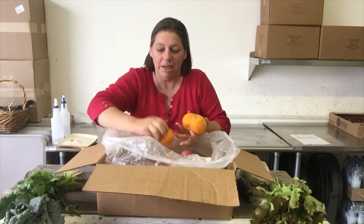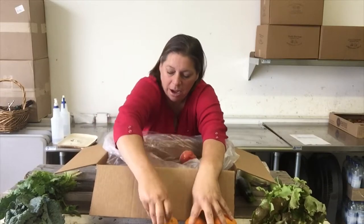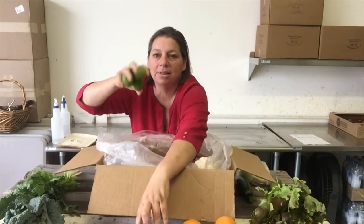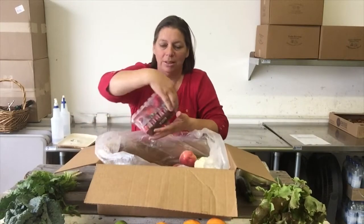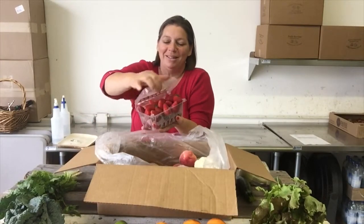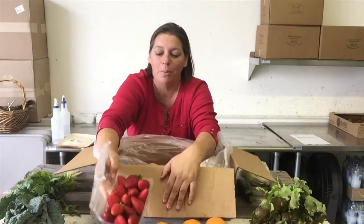We have some tangerines. I've got some limes, and of course strawberries — just as beautiful and red as they have been from week to week.